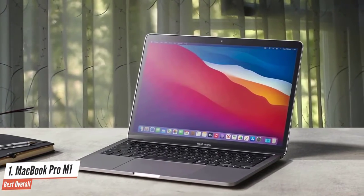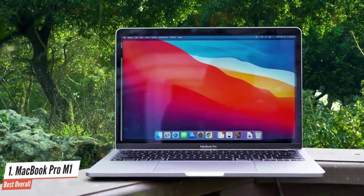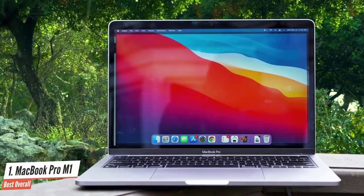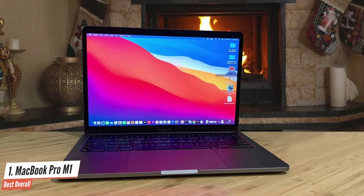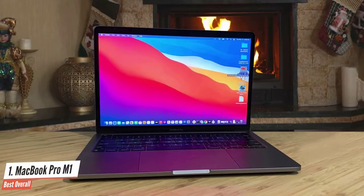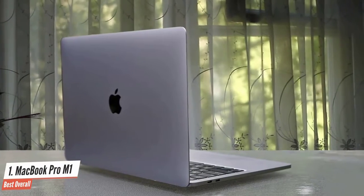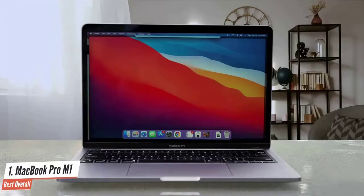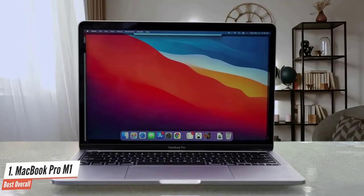The MacBook Pro M1 is one of the most exciting releases from Apple in a while, thanks to its new M1 silicon. Unlike the MacBook Air M1, which runs silently thanks to its fanless design, the MacBook Pro still has fans that kick in after a while during strenuous work. Apple claims the MacBook Pro has the longest battery life ever in a Mac, promising 17 hours of wireless web browsing and up to 20 hours of video playback — a whopping 10 hours more than the previous model.